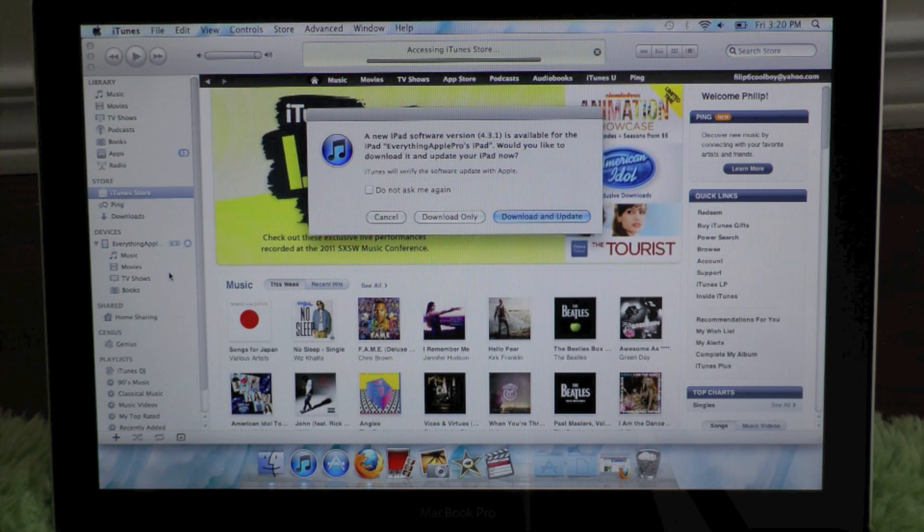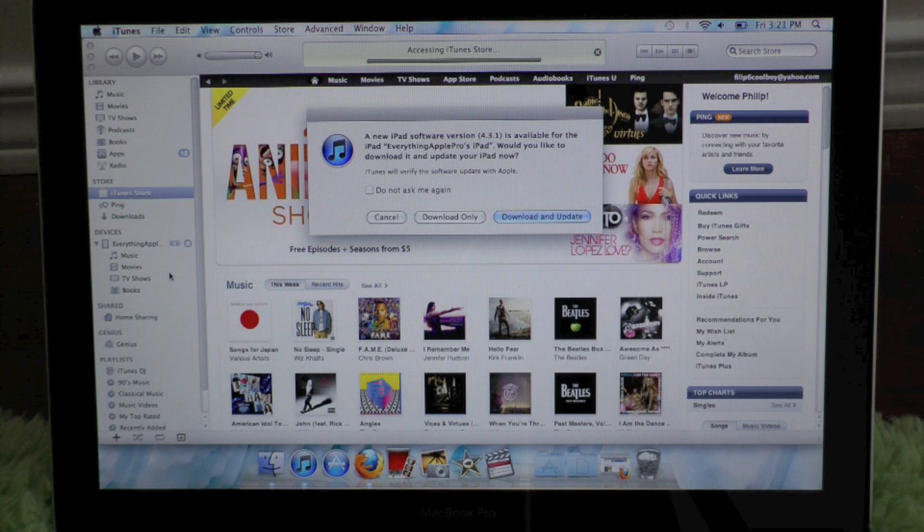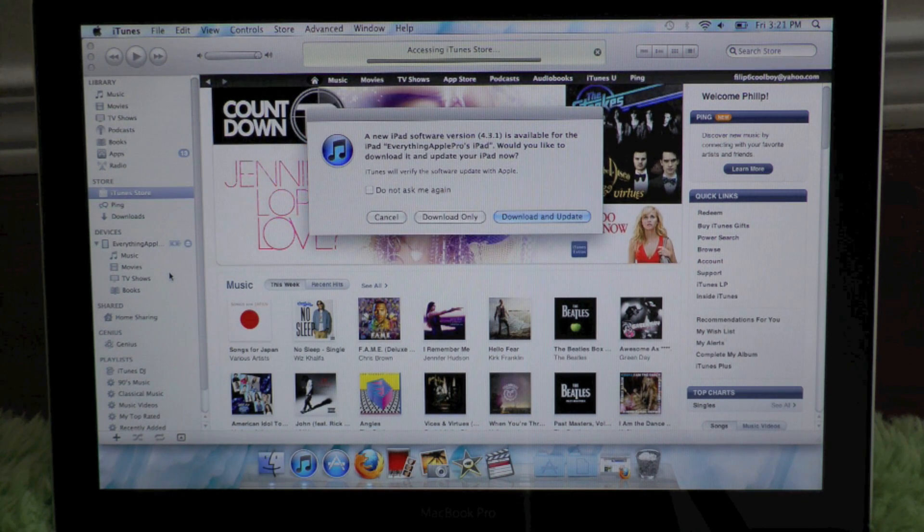I will of course let you guys know when that happens, as I'll be making a video very quickly. Now if you open up iTunes and connect your device you'll be greeted with a message asking if you want to update — make sure to click 'do not ask me again' and press cancel, because you really do not want to update if you are relying on a jailbreak or an unlock.